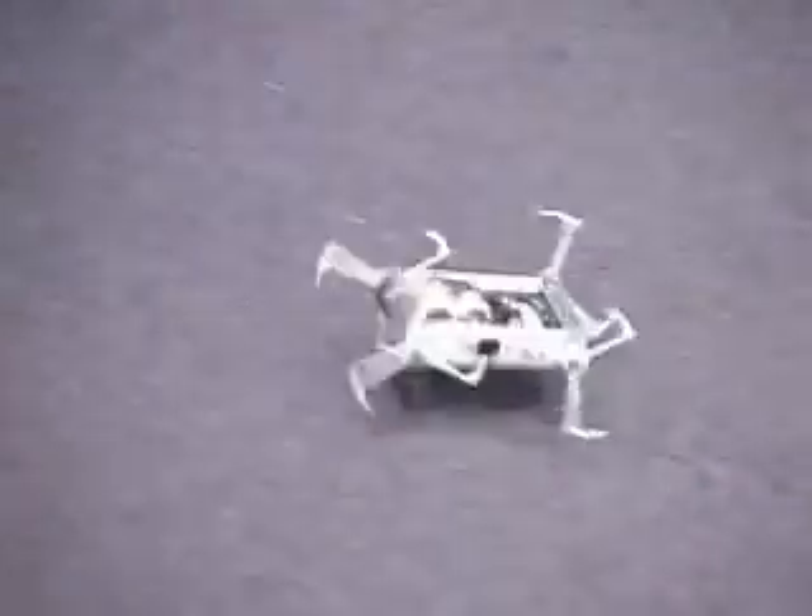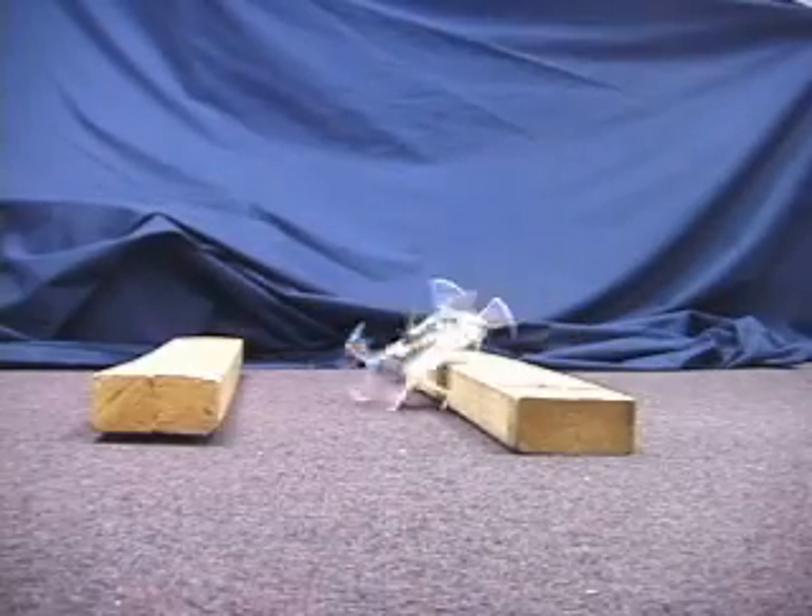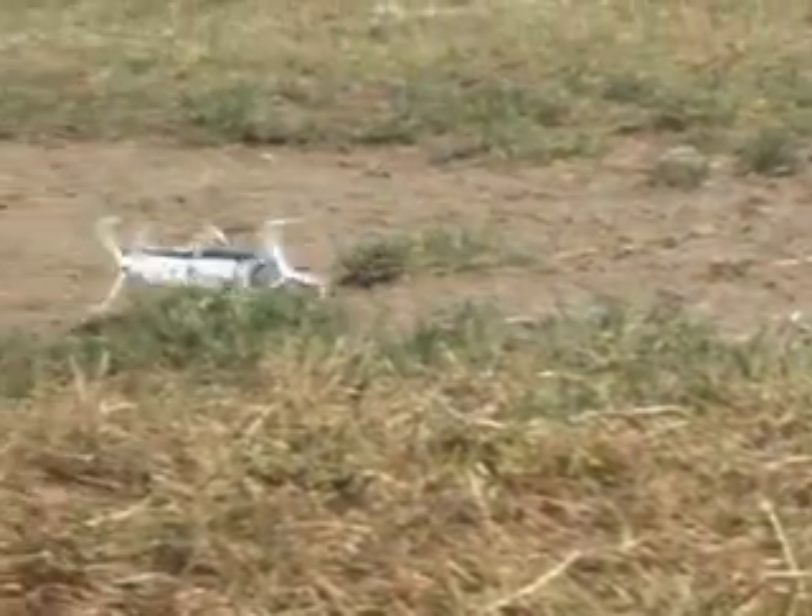For terrestrial running gear, MALV employs Miniweg's locomotion technology, developed at Case. Miniweg's wheel legs combine legged mobility on rugged terrain with the operational simplicity of a wheel.